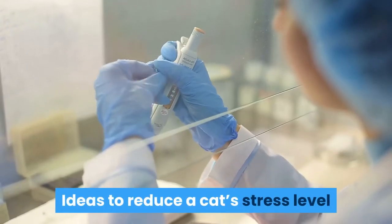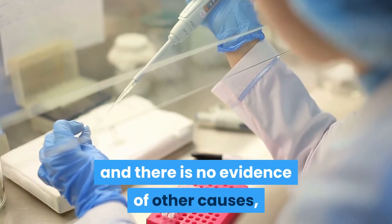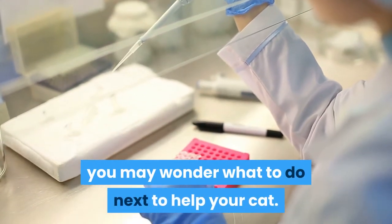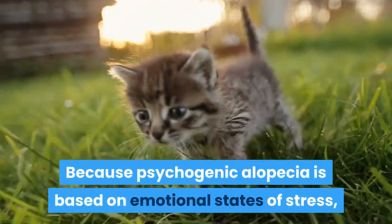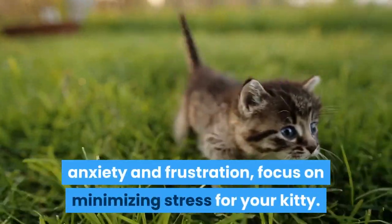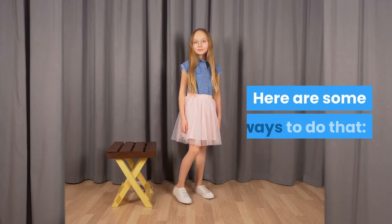If your cat's lab results are all normal and there is no evidence of other causes, you may wonder what to do next to help your cat. Because psychogenic alopecia is based on emotional states of stress, anxiety, and frustration, focus on minimizing stress for your kitty. Here are some ways to do that.